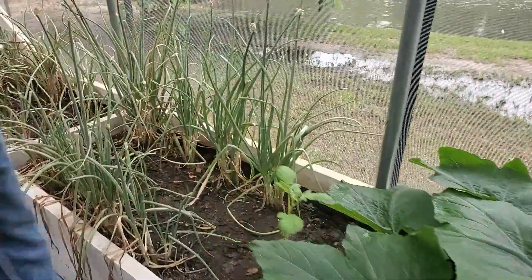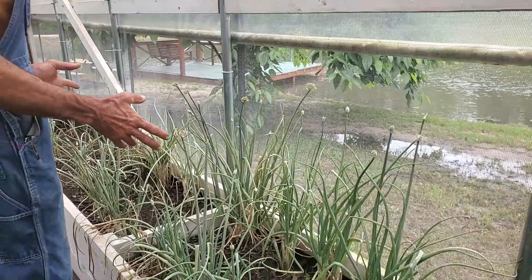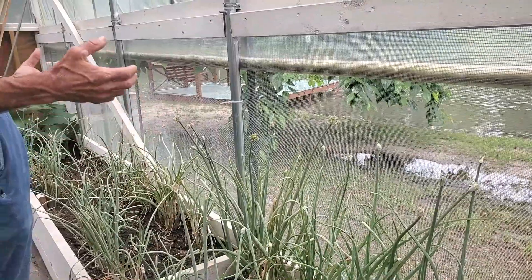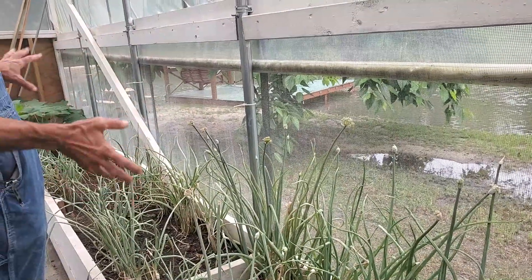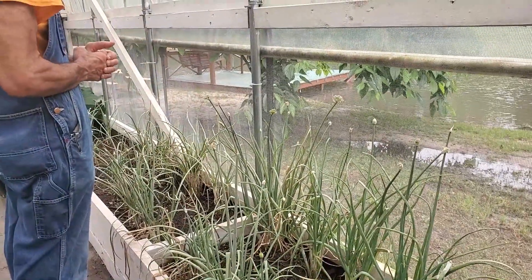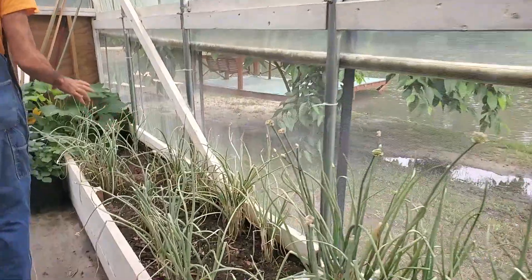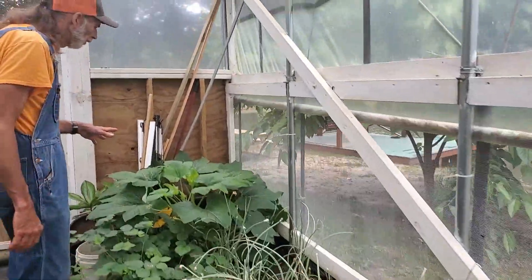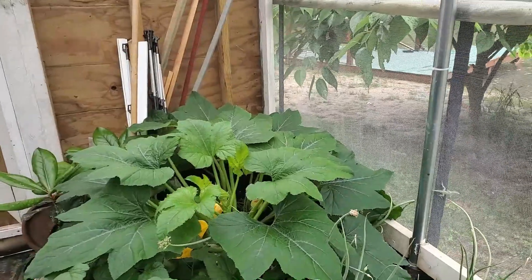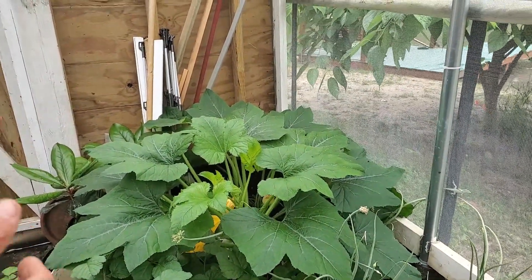We've got a robe potato coming back up. These are the multiplying onions — the old-fashioned ones. They're getting ready to die out, going to seed, and we're going to have to pull them all up, let them dry, and get them ready to re-put back in the ground later in the year. We have another gold prize squash over in the corner, and it goes to prove the environment in a high tunnel is really conducive for squash. The only problem is pollination.